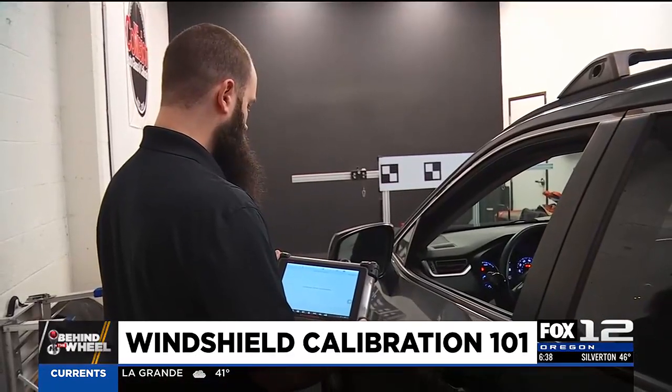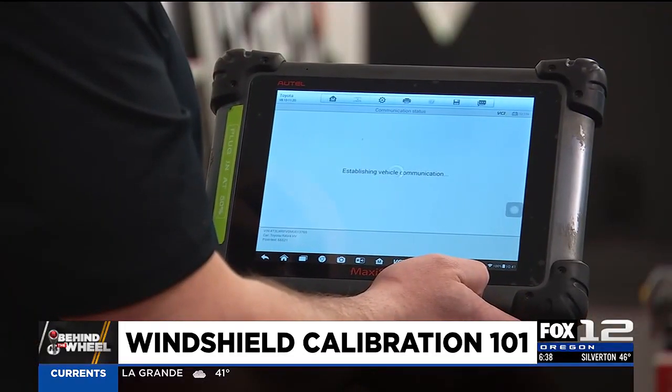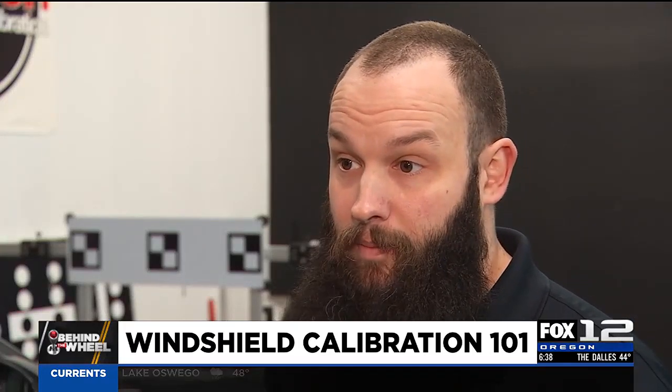Calibration can take from three to five hours, and it can add a few hundred dollars to your final bill. We see about 50-50 with insurance companies and customer pay — it really depends on the customer and how their insurance is set up.